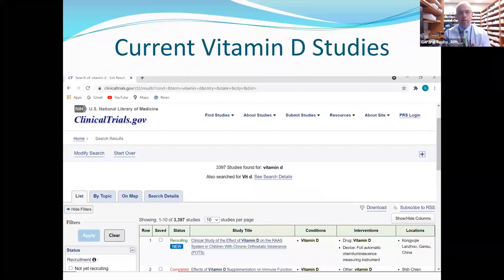Looking at clinicaltrials.gov, there are almost 3,400 studies currently going on studying the effects of vitamin D. The data is still emerging, and vitamin D is marketed as a food supplement rather than a drug, so it doesn't have to prove safety or efficacy. However, these companies want good data because it's a large moneymaker — people are willing to spend money on vitamin D supplements.